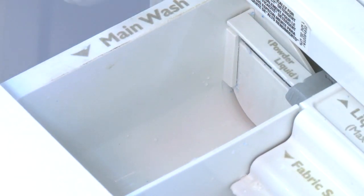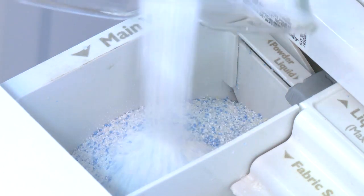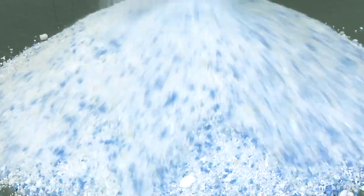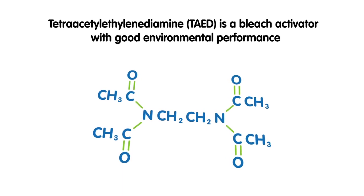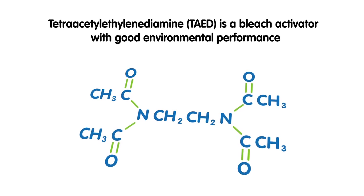One means of overcoming the problem of bacterial contamination is to use a laundry detergent powder which incorporates an activated bleach system based on tetra-acetyl ethylene diamine, TAED, and sodium percarbonate. TAED is a bleach activator which has been used in detergent formulations since the 1980s, originally for its stain removal capabilities.